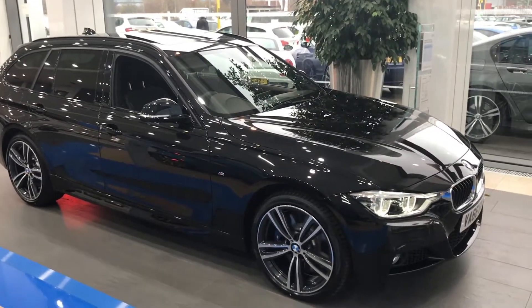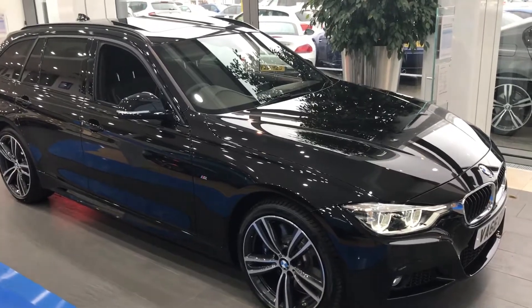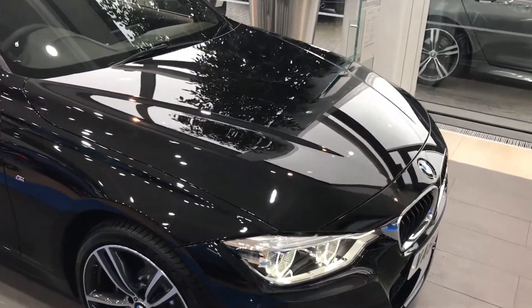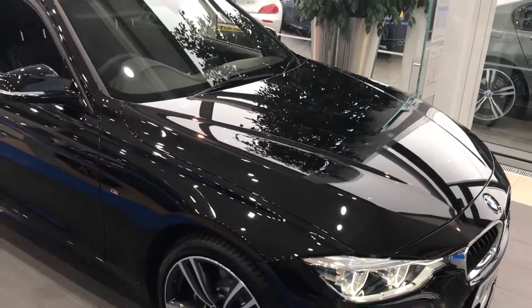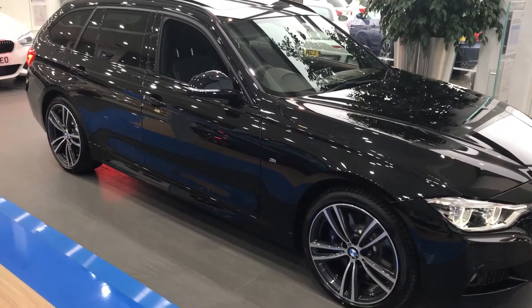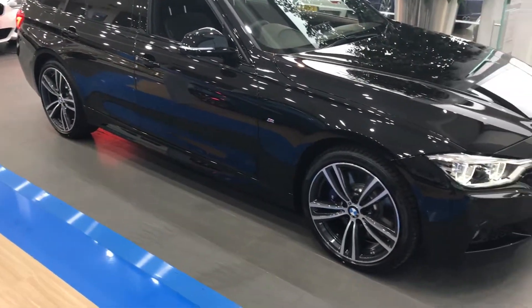Welcome to this BMW 335D xDrive tour here at BMW in Worcester. Under the bonnet is a six-cylinder twin-turbocharged diesel engine producing 313 horsepower, put to the ground through a very intelligent four-wheel drive system that splits the power between the axles on the wheels.